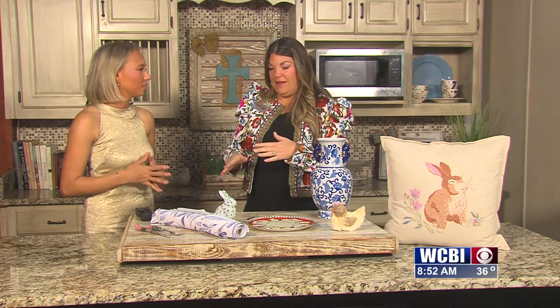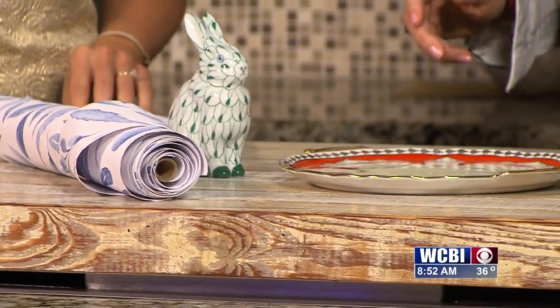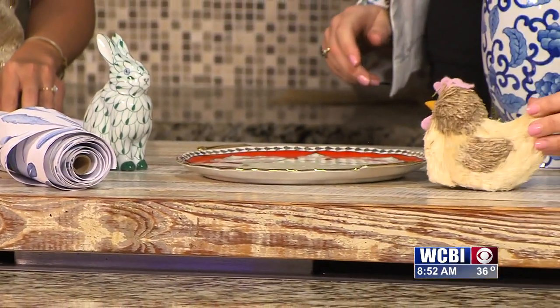I can find things from nice antique stores to the lower-end bargain stores — little items like this from the four-for-a-dollar bin.